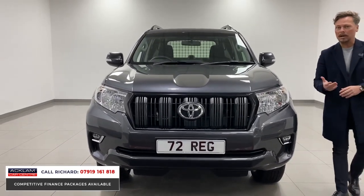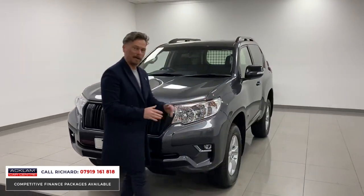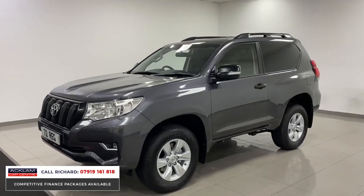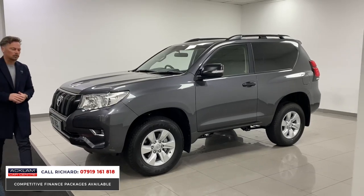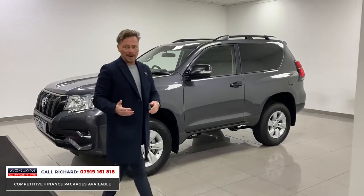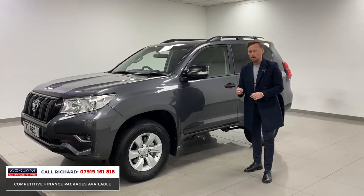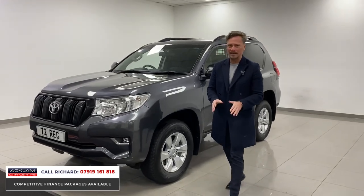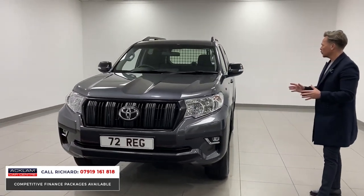You might have seen us advertise a black one last week — sold instantly. We had another black one about a month before that, sold instantly. These things are like rocking horse stuff. If you're interested, use my number on the screen, ring me, get it secured straight away. It's a 2.8 diesel, but the biggest thing about this vehicle is it is VAT qualifying — you can run it through your company, claim the VAT back, claim all the benefit in kind back.